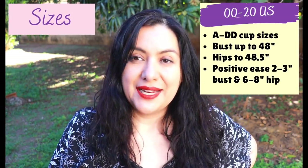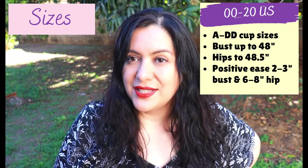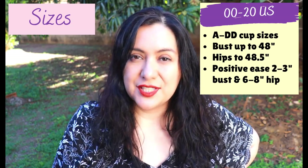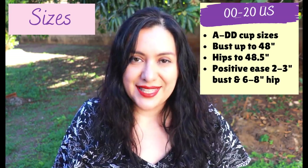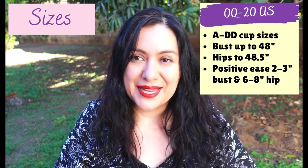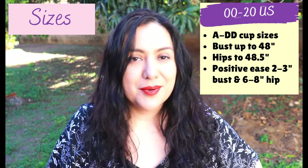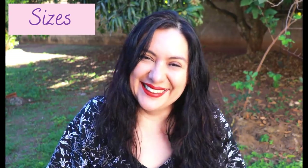The sizes available are double zero to 20 US, and on the double D cup — the largest cup size — the bust measurement is 48.5 inches and the hips are also 48.5 inches. This is not a fitted style; there is ease built in. At the bust, depending on the size, you'll find two to three inches of positive ease, which is appropriate for this design. Further down at the waist and hips there is six to eight inches of positive ease, so it's a really comfortable dress, but the princess seam shaping means it's not boxy.